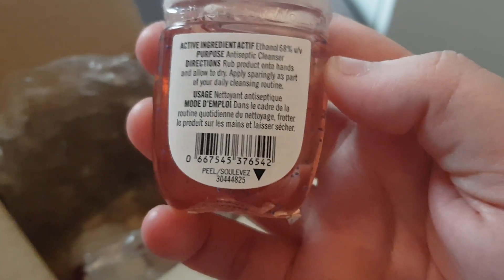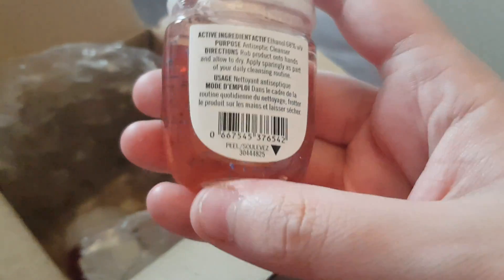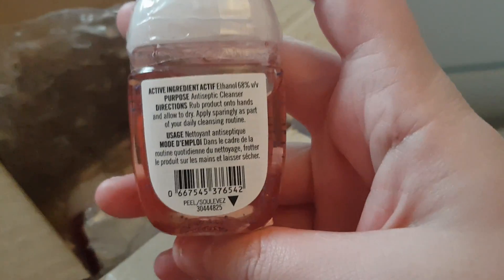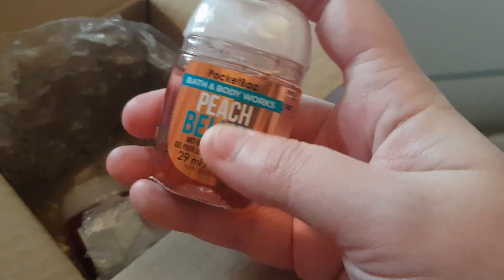And here we have a Peach Bellini. I have no idea what that is at the bottom, but this one's sealed and I already know what Peach Bellini smells like and it smells amazing. I think these are from online because they don't look like the other ones — maybe they're a newer style or something. I think Bath and Body Works are changing over to have this metallic-y front now.